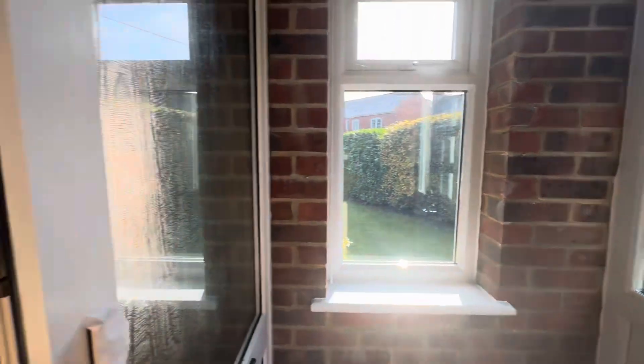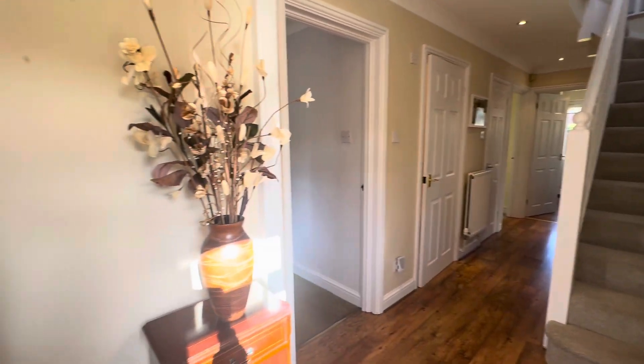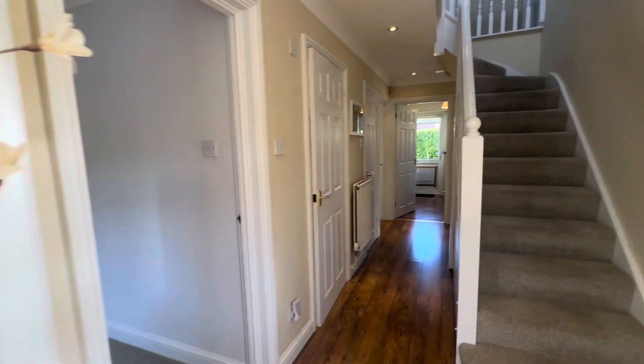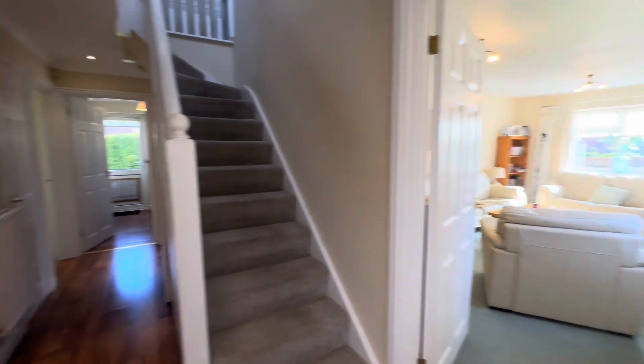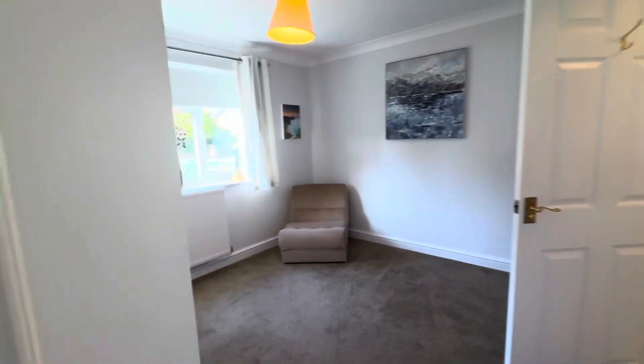Let's take a look inside and show you what this gorgeous property has to offer. There's a useful entrance porch as you come in, lovely and light, and then through into the main part of the house you've got this gorgeous and spacious light hallway, with hard flooring making it incredibly practical.